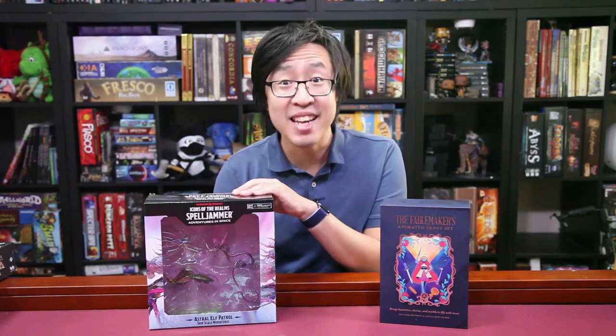I won't be rehashing that here, and in fact I'm actually pretty excited about this box. You'll see why shortly.